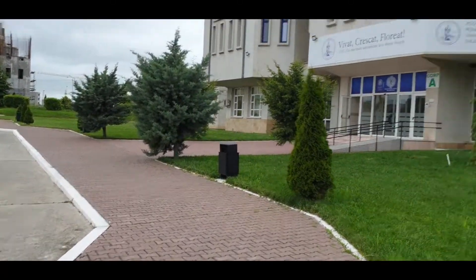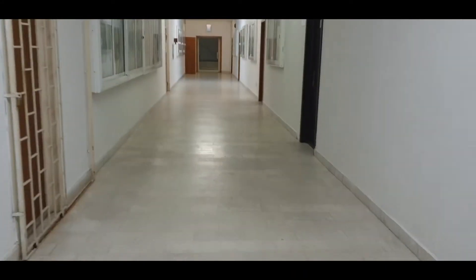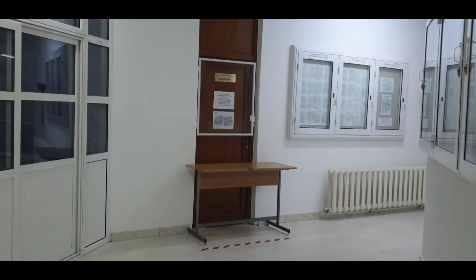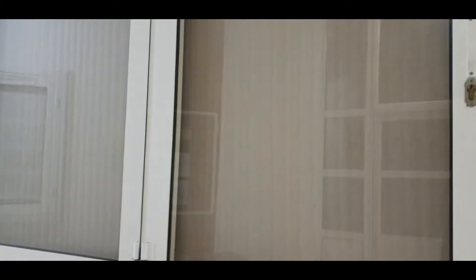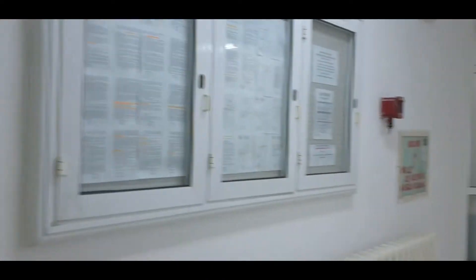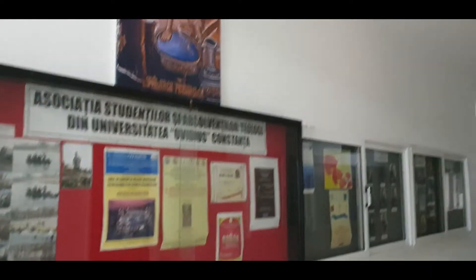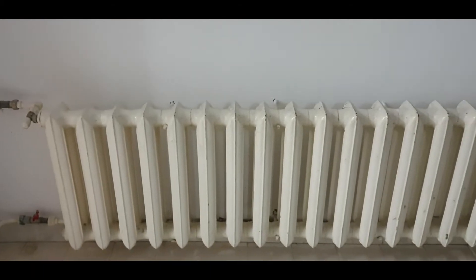This is the entrance of the faculty of literature. You can see this is the office area and the announcements are put on here. These are the heaters for the winter.